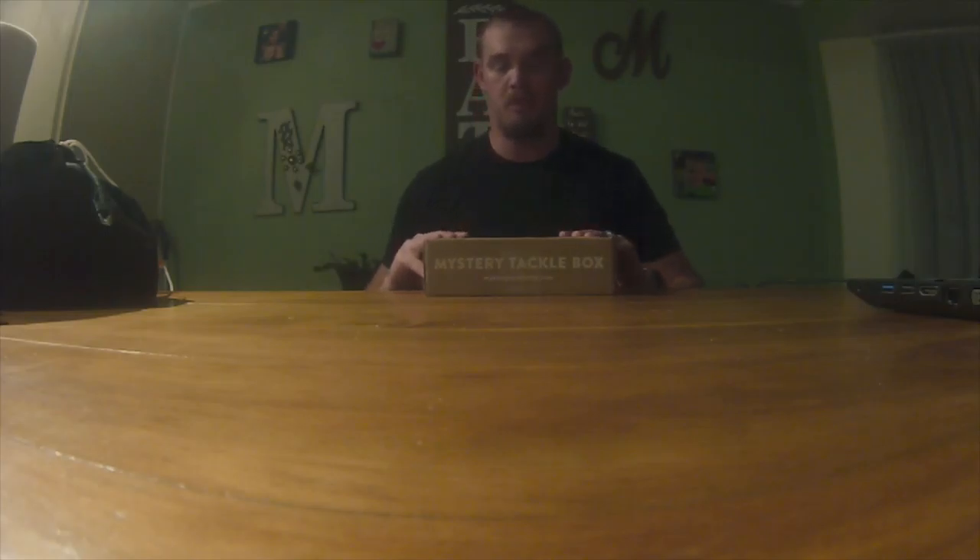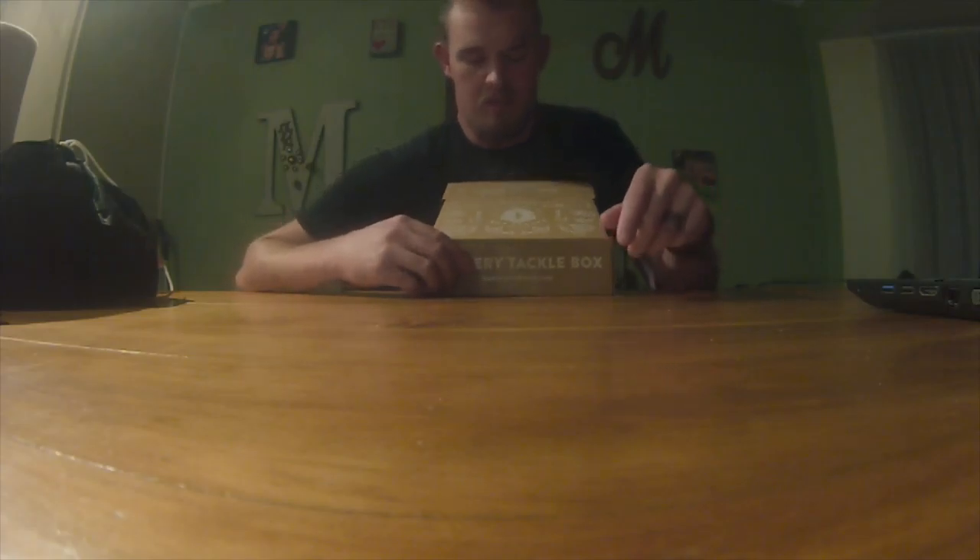Just got my new box in the other day — this is January 2020. This is my second Mystery Tackle Box; I subscribed right before Christmas. I'm going to do my first reveal on it. I've been using this to learn how to fish new baits, learn new styles of fishing, just kind of widen out my knowledge a little bit, and that's why I subscribed — plus you get baits at a really good price.